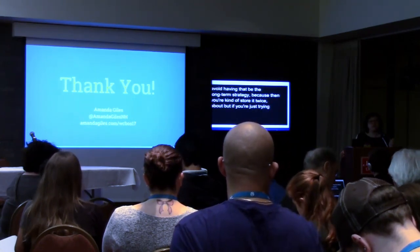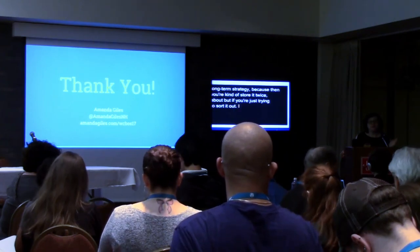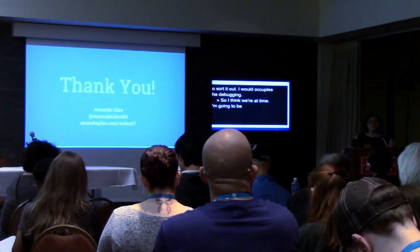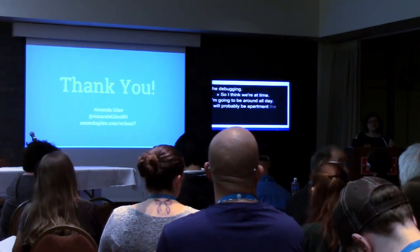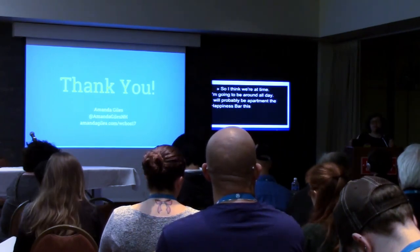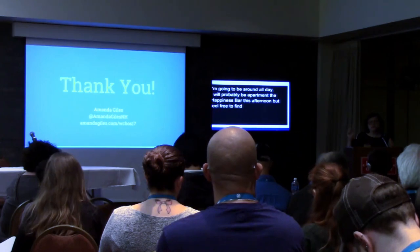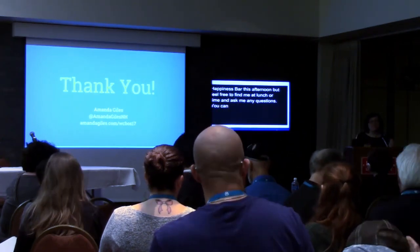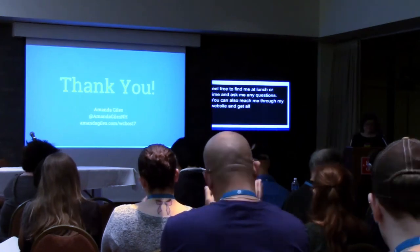I think we're at time. I'm going to be around all day — I will probably be at the happiness bar later this afternoon, but feel free to find me at lunch or any time and ask me any questions. The slide link is up there so you can also reach me through my website and get all of this information and links. Thank you.